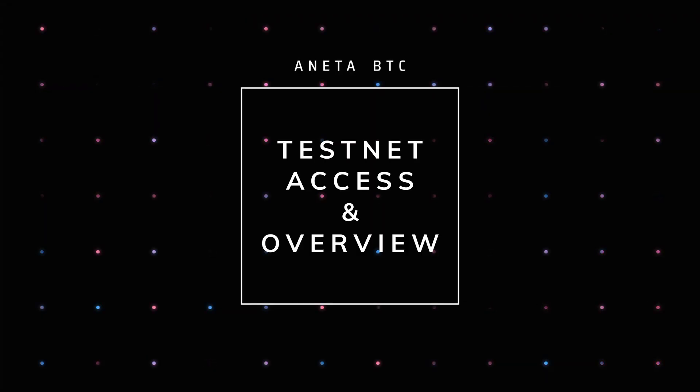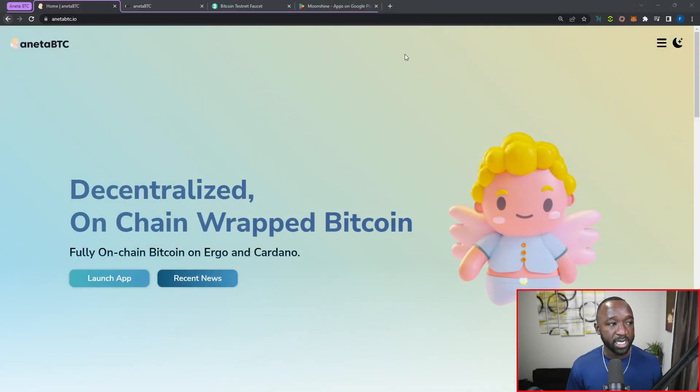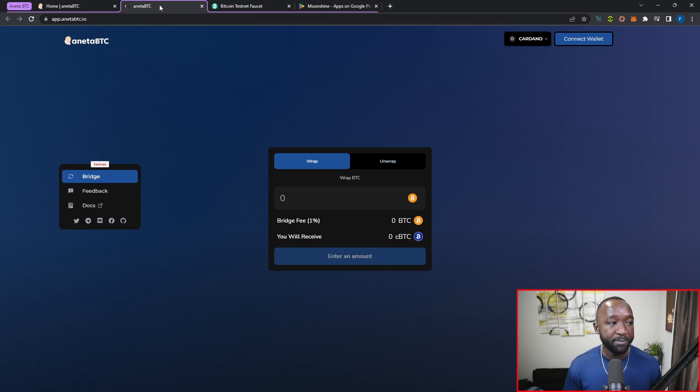Jumping over to the official Aneta BTC website — if you want to get access to their testnet you can head over to app.anetabtc.io. A few things to keep in mind before we jump into this tutorial: they're not currently live on mainnet, so once you access the website you can confirm which network you're on by looking at the left-hand corner. Right now I am on the pre-prod testnet, and I'll show you how to get connected to that in just a moment.